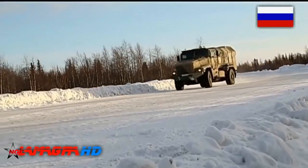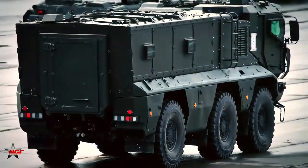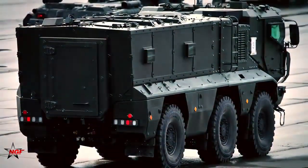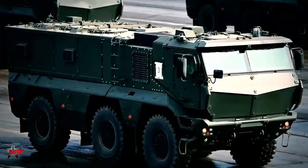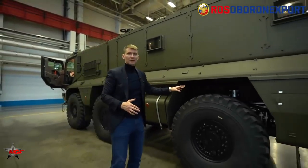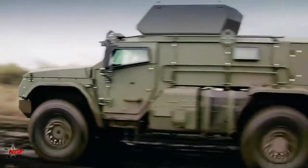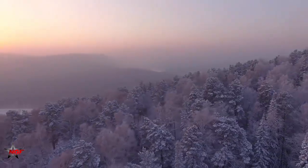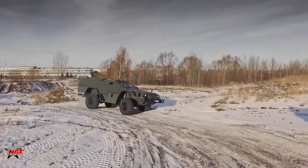The Kamaz Typhoon has been exported to other countries, including Algeria, Egypt, and Kazakhstan. These countries have used the vehicles for various military and security applications, such as border patrol, counter-terrorism, and peacekeeping operations.